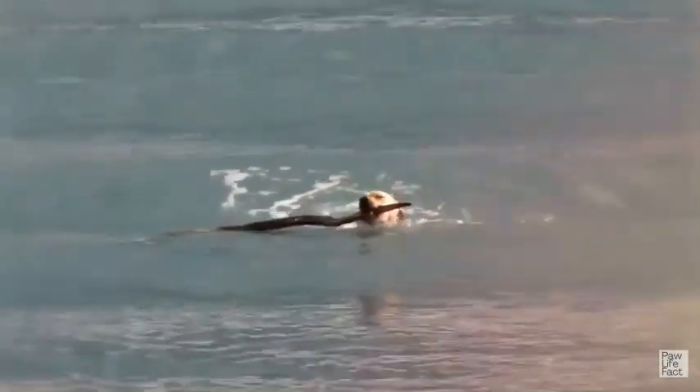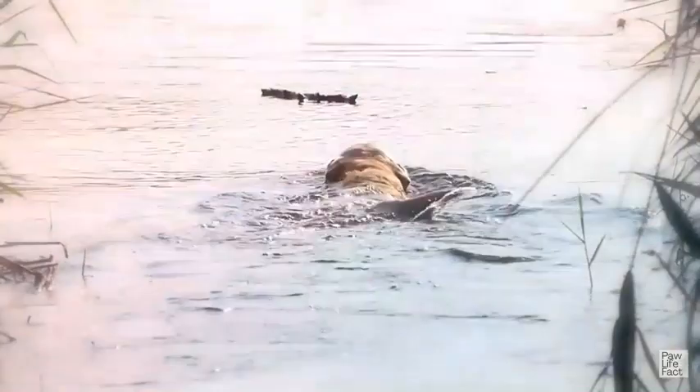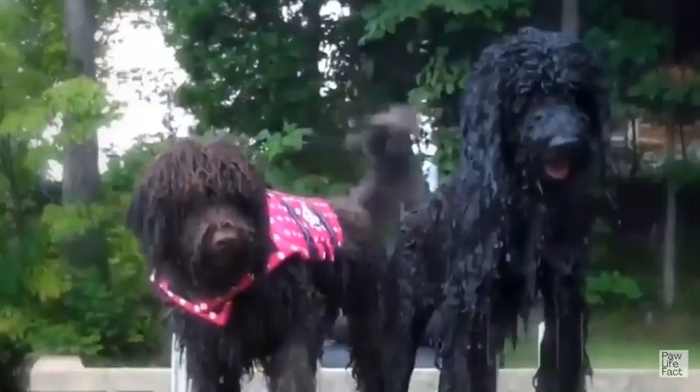Many of them, especially the water-retrieving breeds, have well-insulated water-repellent coats which are quite resilient to the elements. Thinking of getting one, just realize that most require regular, invigorating exercise.